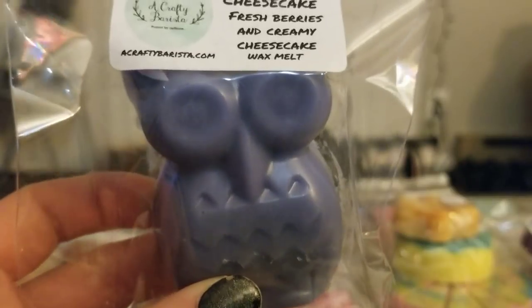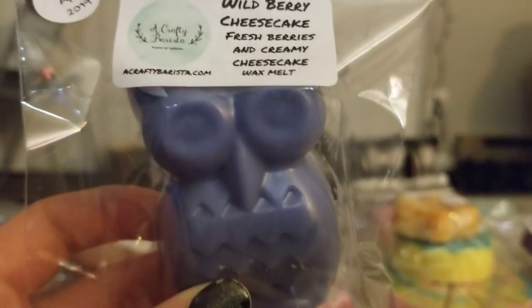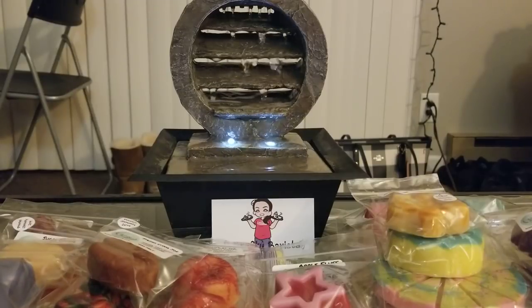I got this cute little owl in Wild Berry Cheesecake — fresh berries and creamy cheesecake. I didn't know if it was going to be like wild berry mousse or a wild berry scone type of scent. It's definitely more wild berry scone than anything. It's not horrible — it's not my favorite scent in the world, but it's something I would still melt on occasion. I'll definitely keep it around because I do like it; I just don't love it.